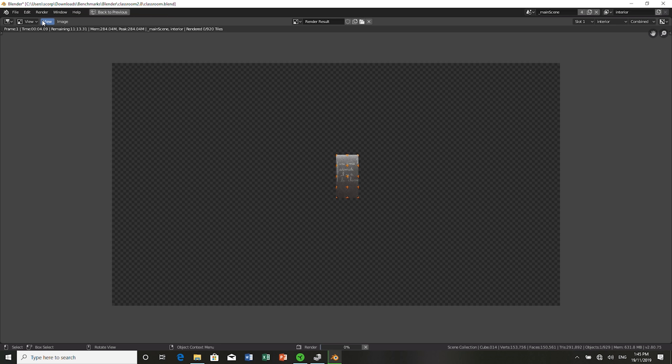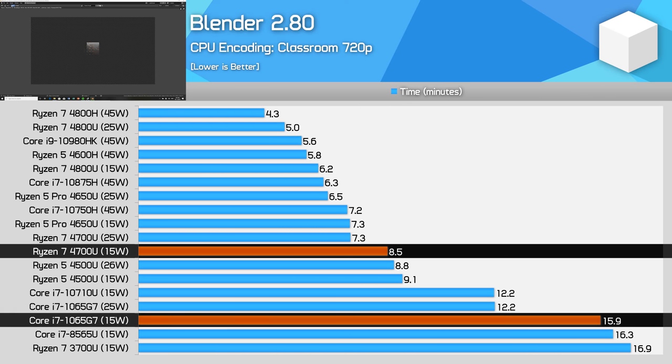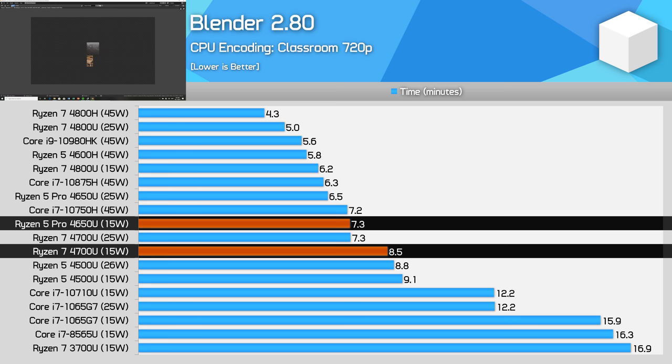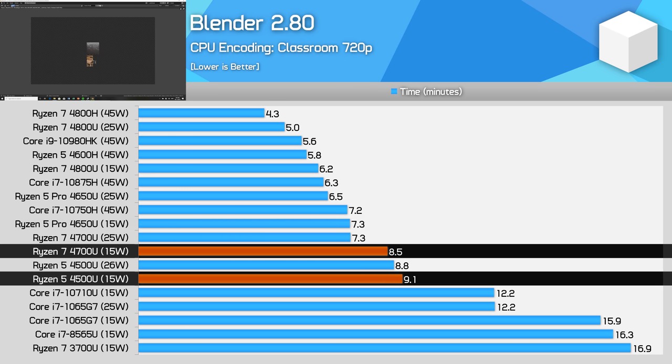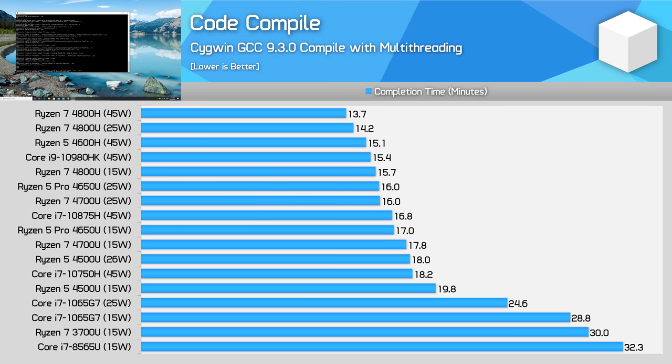Blender is another interesting workload. The 4700U is still quite a bit faster than Ice Lake here, but the margins close up relative to other AMD processors. The 4700U is actually slower than the 4650U, and only 6% ahead of the 4500U. So there is still a performance gap between Ryzen 5 and Ryzen 7 parts — the most common SKUs — but the gap is not as significant as in Handbrake or Cinebench where margins were closer to 20%. The 4700U remains a very powerful processor for code compilation relative to lower-tier U-series parts.